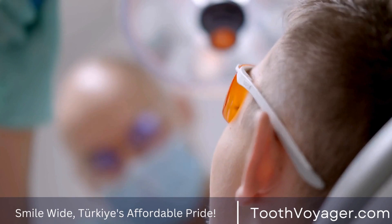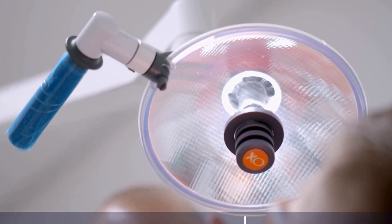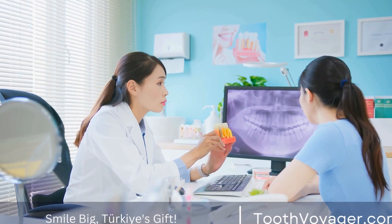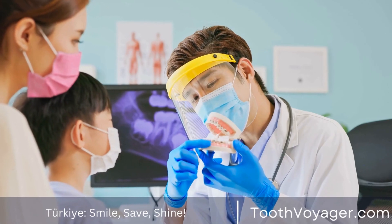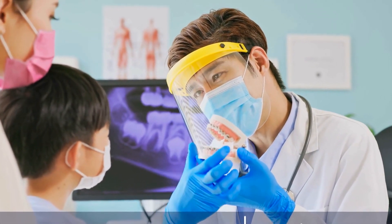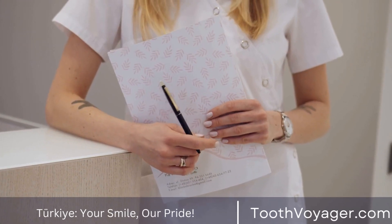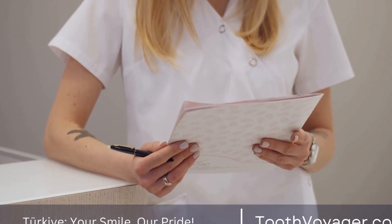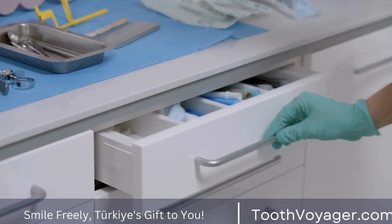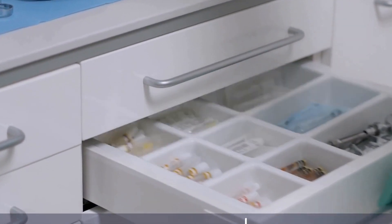In the United Kingdom, for instance, the median cost for root planing and scaling is between £200 and £300 per quadrant, meaning an entire treatment for your mouth could run upwards of £800. Gum surgery, usually required in more serious instances of gum disease, may cost anywhere from £500 up to £2,000 per tooth. Dental implants, occasionally required for replacing teeth lost due to gum disease, may also be expensive in Europe, with the typical cost for a single tooth implant in the UK between £2,000 and £3,000.